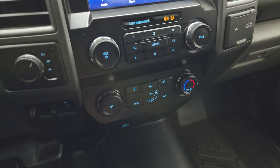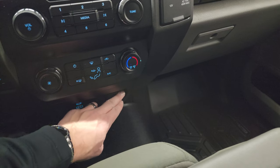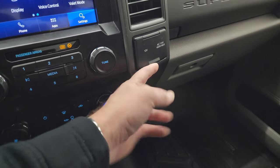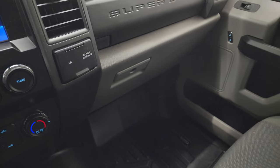Climate controls are down here along with more volume and tune controls. You get a USB-C, a USB, and a 12-volt power point. There's also a 12-volt power point and 110-volt, 400-watt max plug-in.